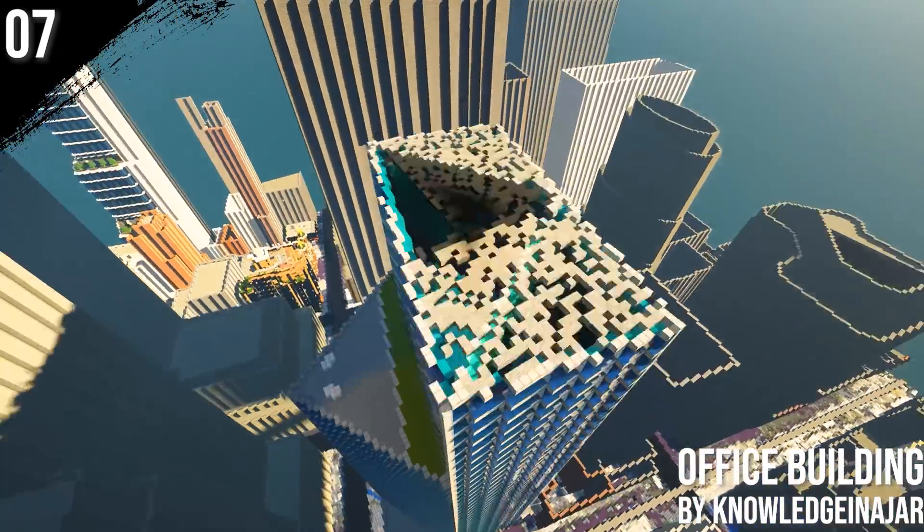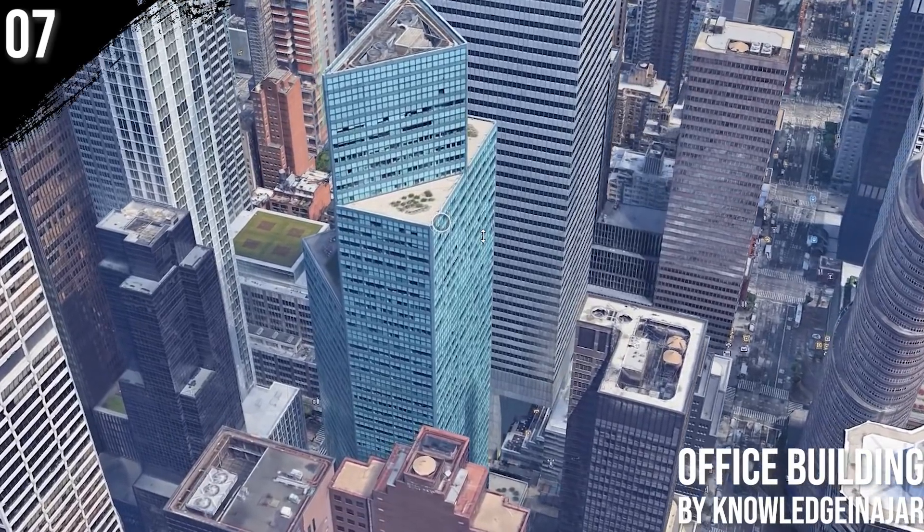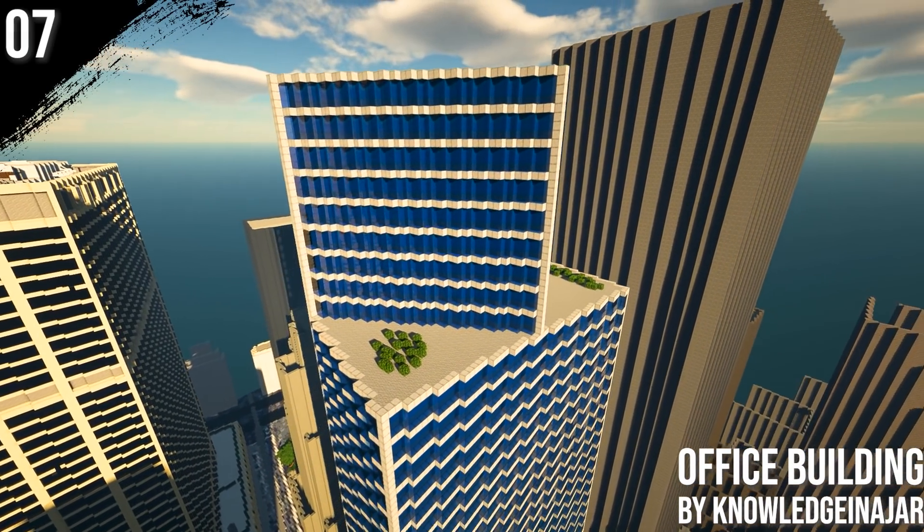On number 7 on our list we find a 1980s office skyscraper on Lexington Avenue, which is on the list of the 100 tallest buildings in New York City. Another tall building by Knowledge in a Jar.